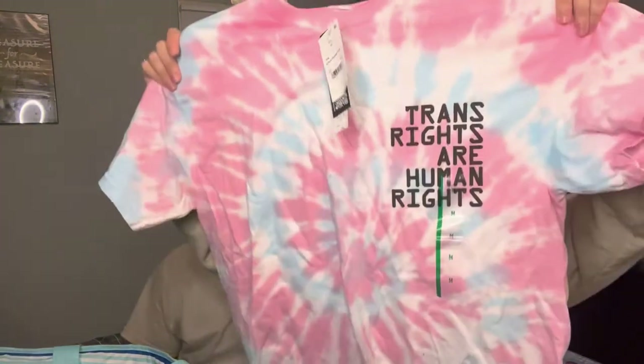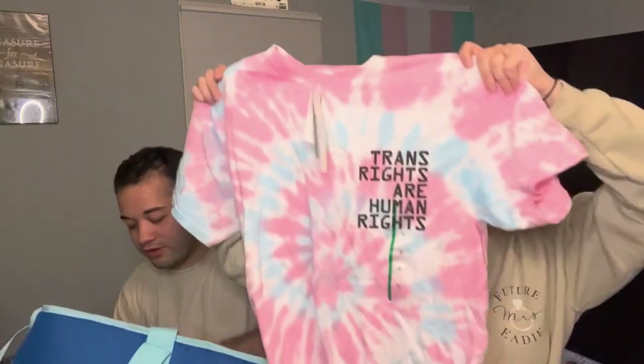This is my favorite — my shirt that I got. It says 'Trans Rights Are Human Rights' and it's tie-dye pink, blue, and white, which are the colors of the trans flag. It hangs up in our room every night. Is this not the cutest thing you've ever seen?